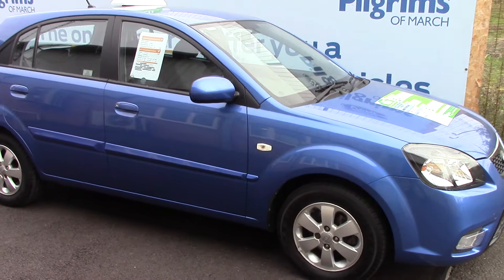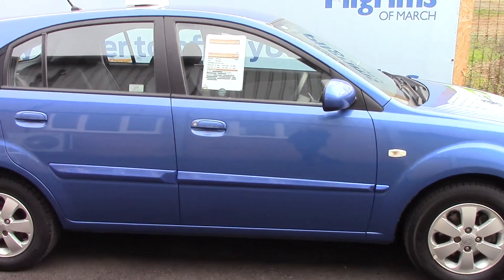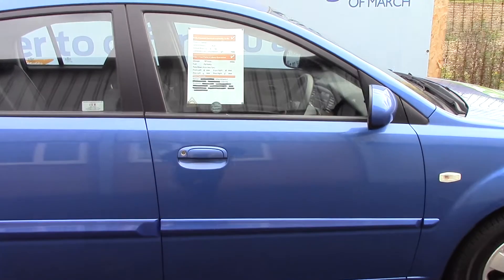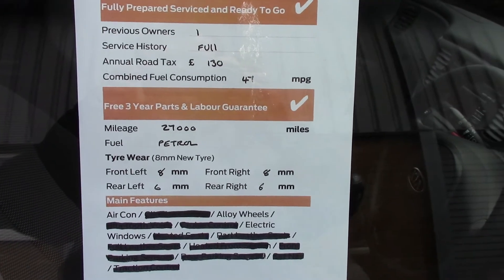As advertised, this vehicle is truly close to perfect for its age and mileage. And finally to finish off, here is an overall summary of all of this vehicle's key features.